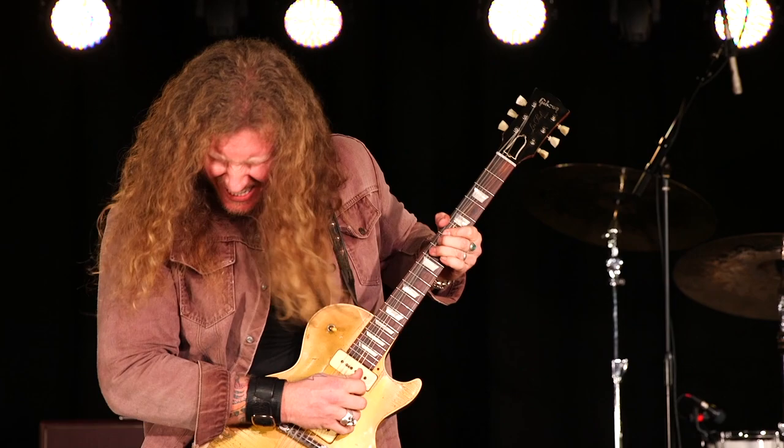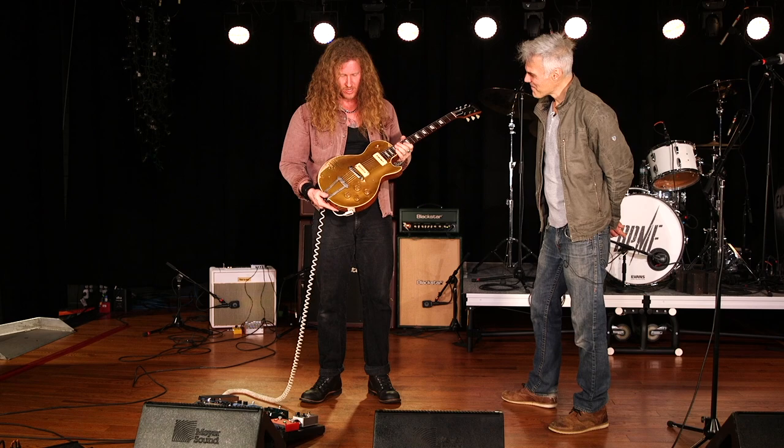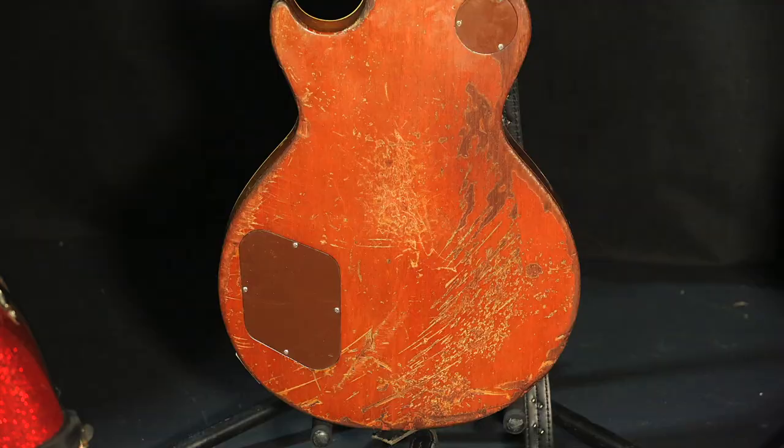Cool, huh? Fabulous. So this is one of the first Les Pauls ever made — it's an early 1952. And this guitar was in a tornado. Check out the back.